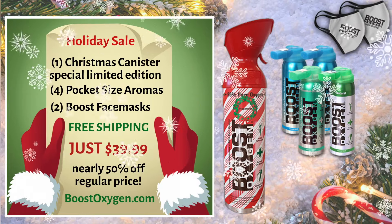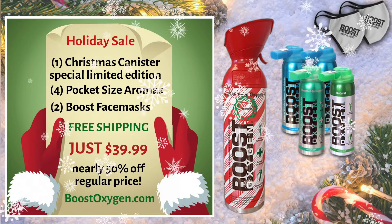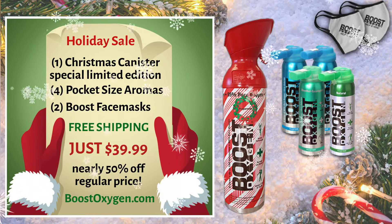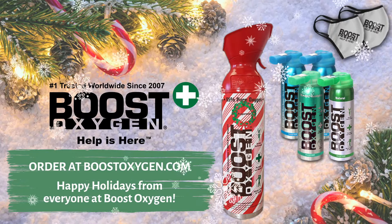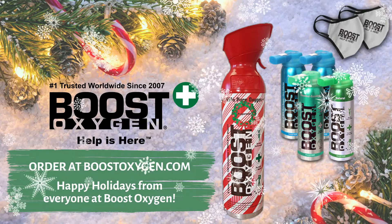All this for just $39.99 — that's nearly 50% off the regular price. Order now at BoostOxygen.com. Happy Holidays from everyone at Boost Oxygen.